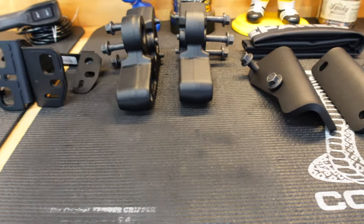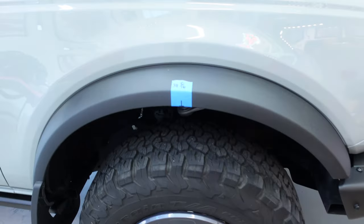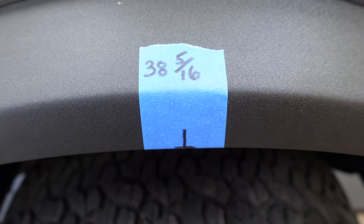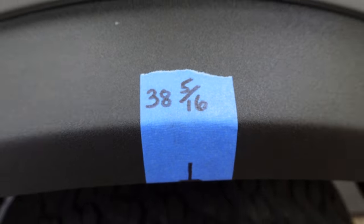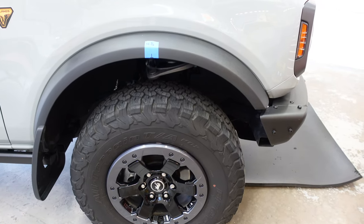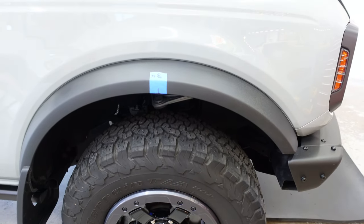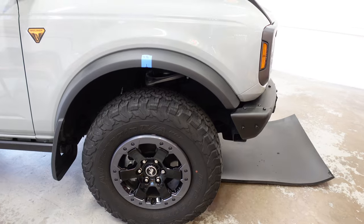Those are all our parts ready to go — tools ready, instructions ready. One thing I did before we take anything off or add anything: I marked and measured the ride height at that point right there — 38 and 5/16ths. This is a heavy, heavy kit, and I'm curious to see if we lose any ride height when we put this on. We've marked and measured and we'll mark and measure when everything else is on to see what we need to do, if anything, for a lift or leveling kit on the front end of the Bronco.